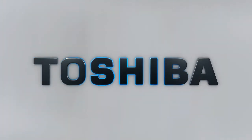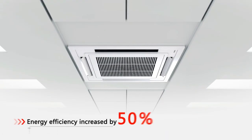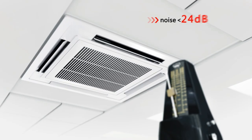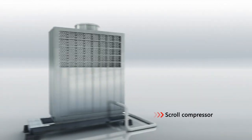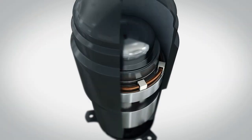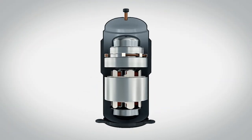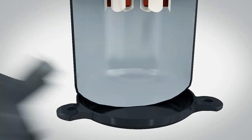Toshiba air conditioning: low energy consumption, higher efficiency, quiet operation, and compact dimensions. How does it work? The answer lies in the core of the air conditioner — the compressor. Toshiba successfully incorporates innovative twin rotary technology.